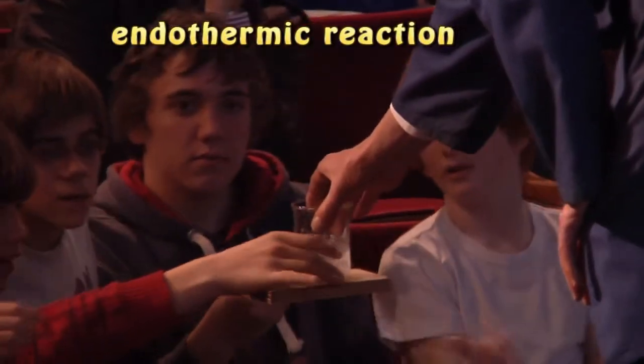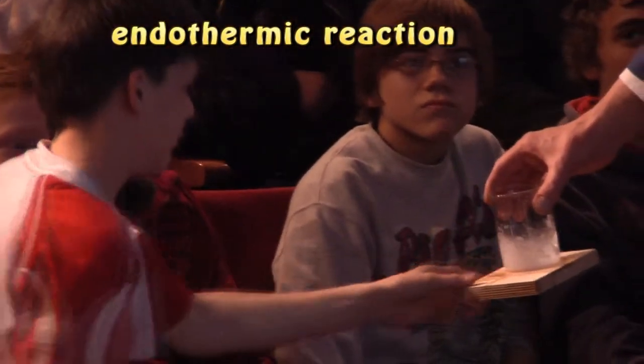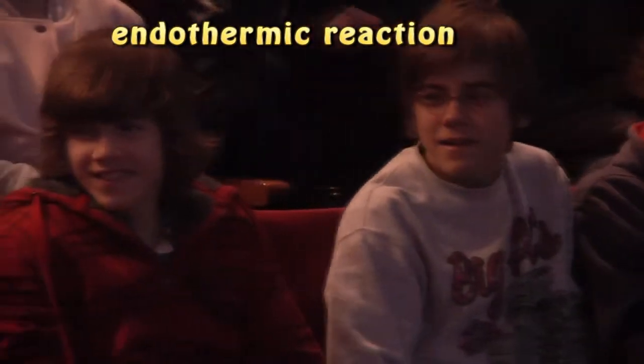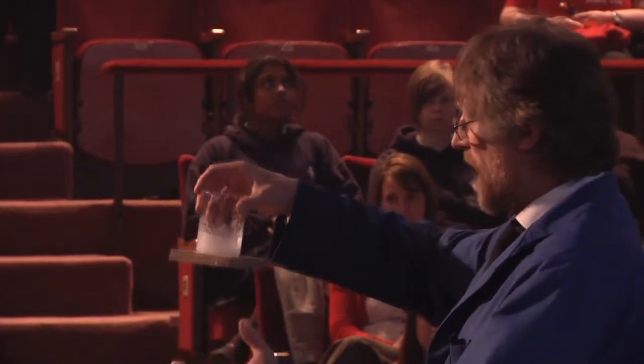And if you stick your nose in it, like a sniff — it stinks. It's got an enormous amount of water of crystallization, and that's liberated by the mixing chemical reaction. It also gives off the gas.